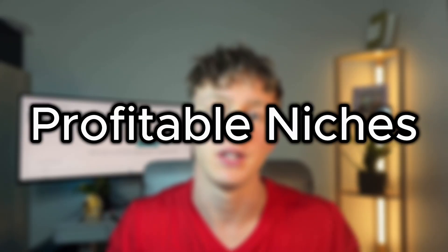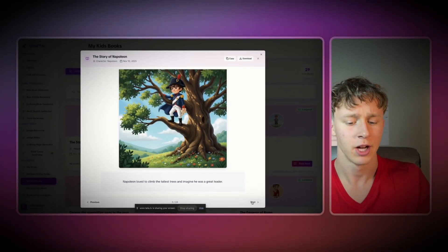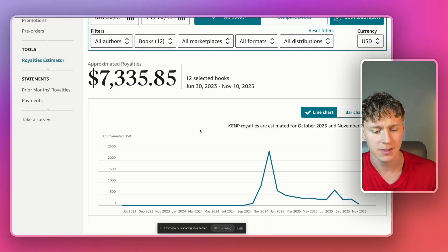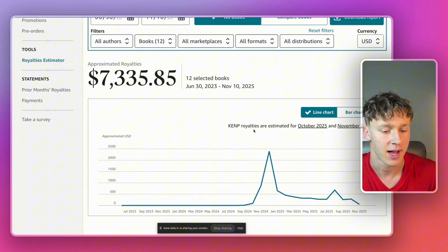In today's video, I'm going to show you exactly how you can find profitable niches for KDP kids' books, so you actually get sales on these books. I'm also going to show you an AI tool that just got a huge new update, making it able to generate kids' books faster, easier, and with better image consistency than ever before. And as you can see by this graph, kids' books explode during Q4, with a massive spike in December.